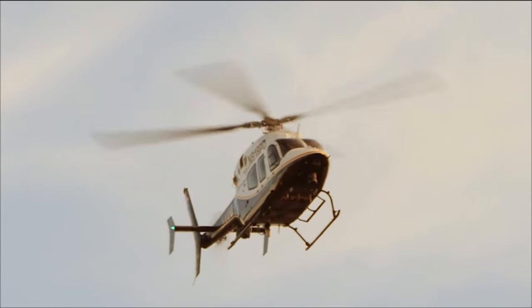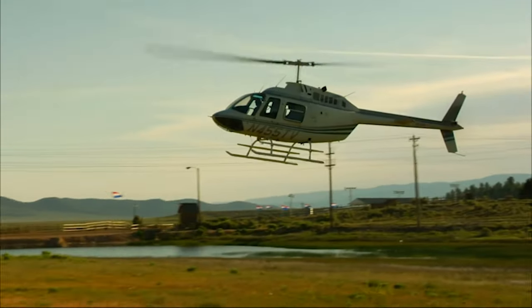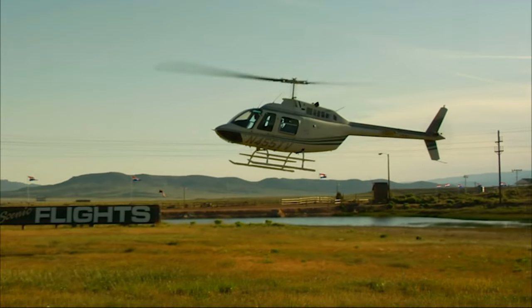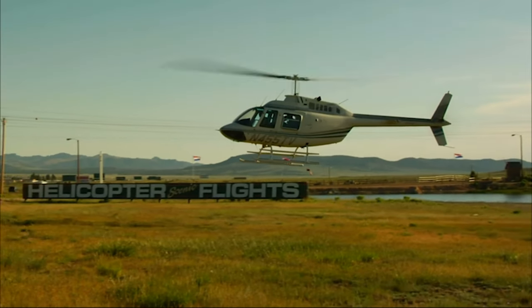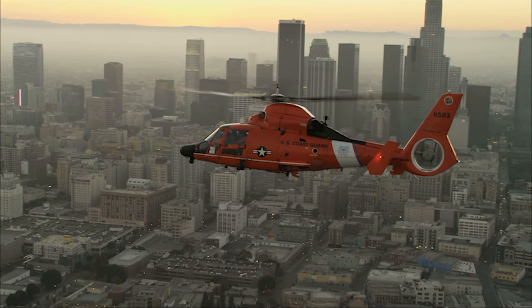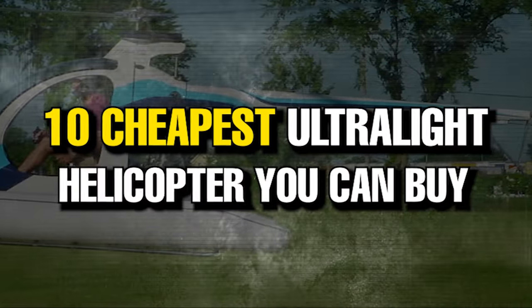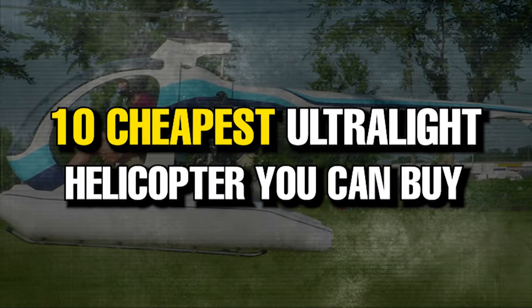Before we begin, you should know that owning a helicopter does not get any cheaper once you purchase one. Maintenance and fueling are often prohibitively expensive, not to mention the often exorbitant costs of insuring helicopters, which have higher crash rates than private planes. But it's all worth it once you're in the air, and if you have the cash, why not get one? Stay tuned until the end of the video for a list of the 10 cheapest helicopters you can buy.